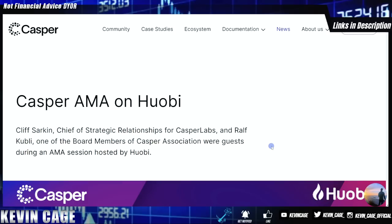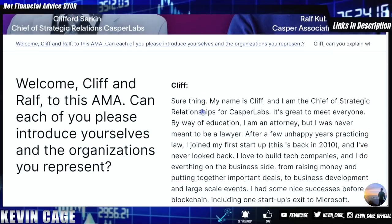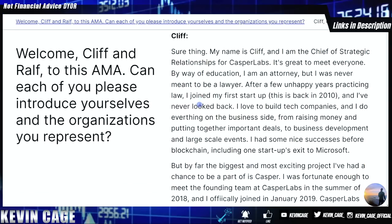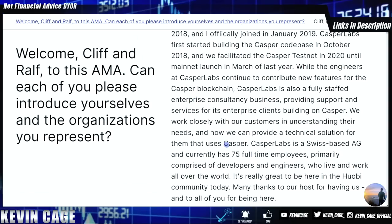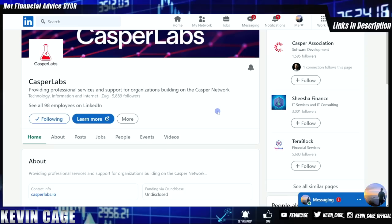One of the best AMAs is right on casper.network — an AMA with Huobi featuring Cliff Sarkin and Ralph of Casper, linked in the top of the YouTube description. It has it all, including a breakdown of what Casper Network is. Casper Labs has 75 full-time employees, whereas most crypto projects might have five to maybe 15. Looking at Casper Labs on LinkedIn, we can see 98 employees. I'd highly recommend checking out Casper on Crunchbase and digging deeper into their investors.